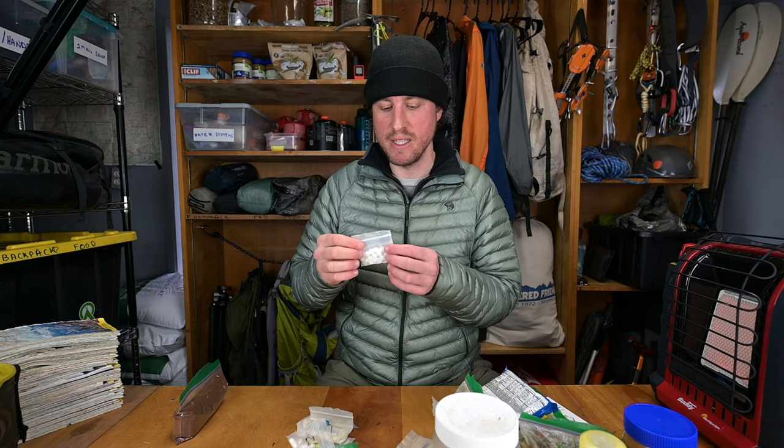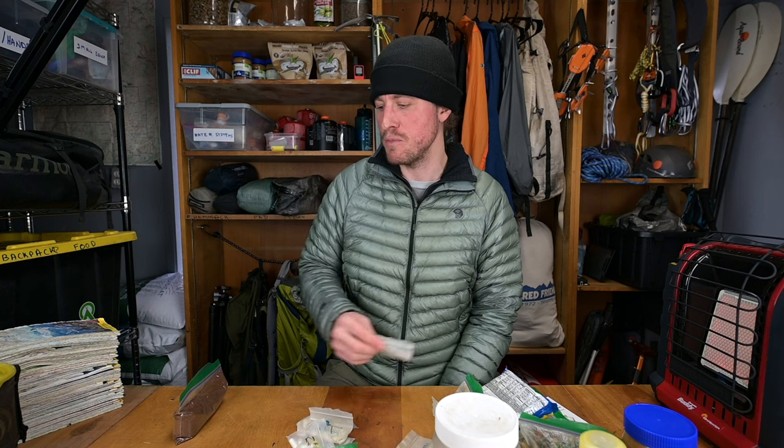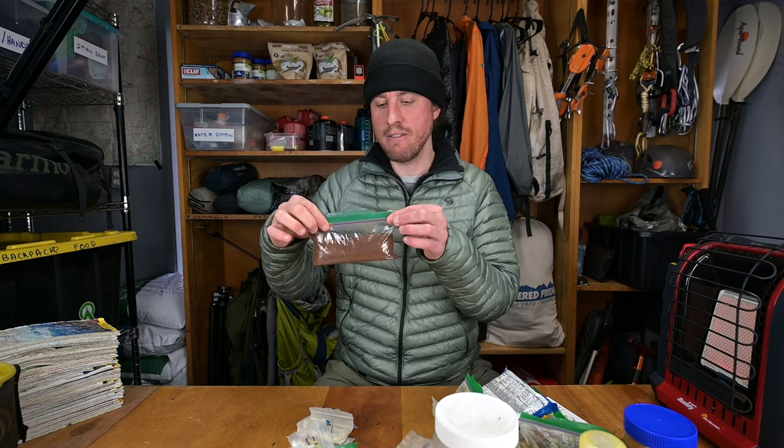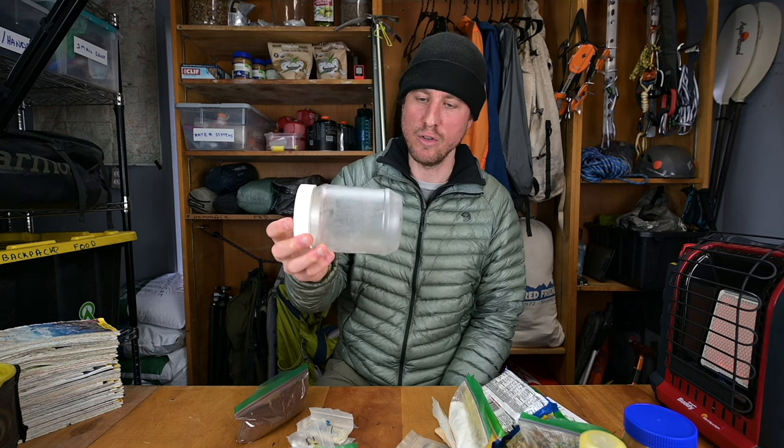I also have caffeine pills. I don't take them all the time, but in an emergency scenario where you need to extract yourself and be alert, or if you're in the desert and low on water to make coffee, these 200mg caffeine pills are great. Finally, I have Anthony's Organic Instant Coffee — just take a scoop, put it in hot or cold water, and it's great for making quickly in your cold soak cup. That's everything I take for a whole week of backpacking.